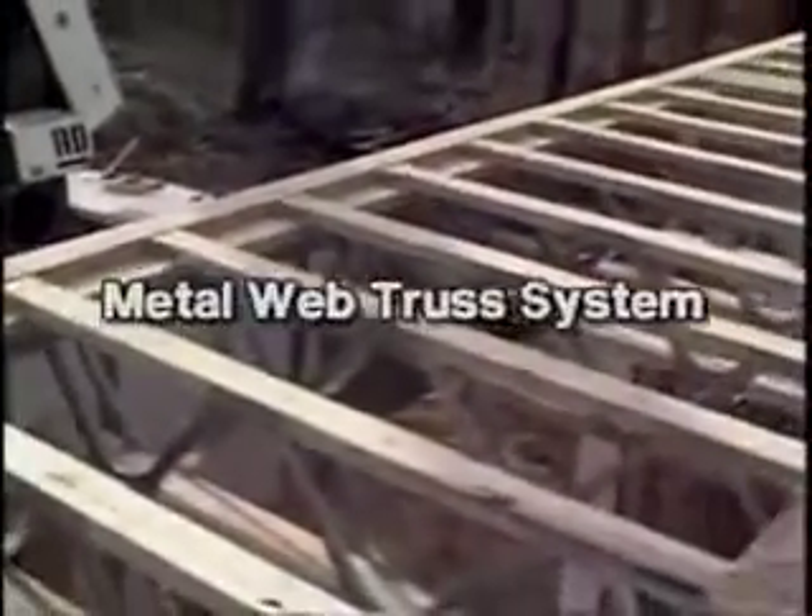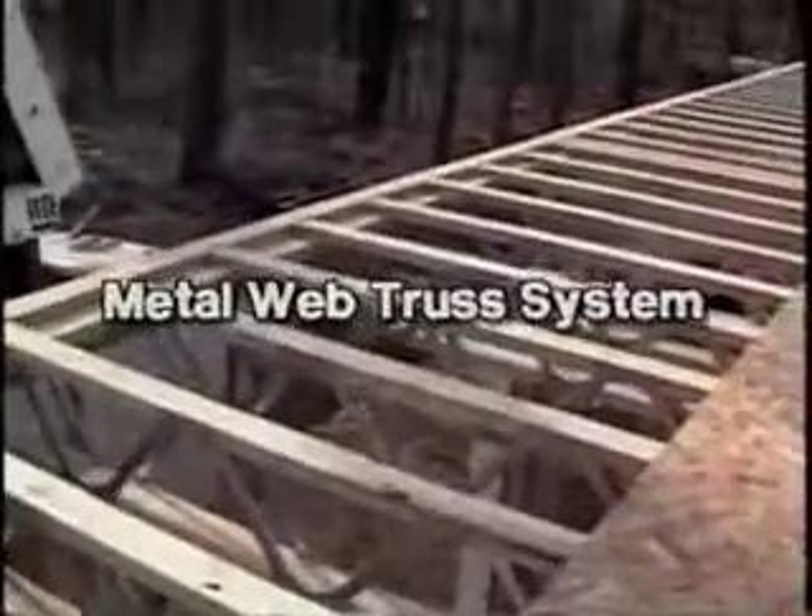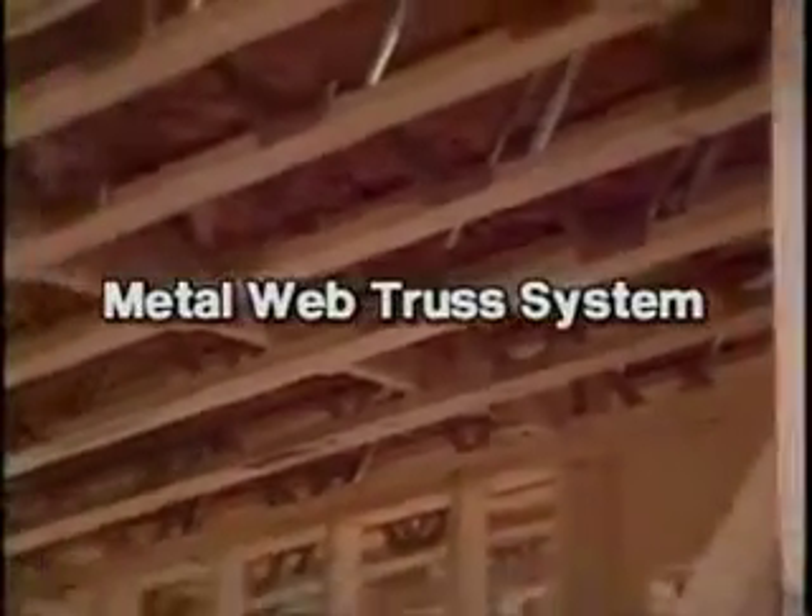The fully engineered tech-built home includes metal web trusses, which offer 3.5-inch nailing surfaces, greater span capability, perfectly level or truer floors, and pre-engineered openings for mechanical runs.